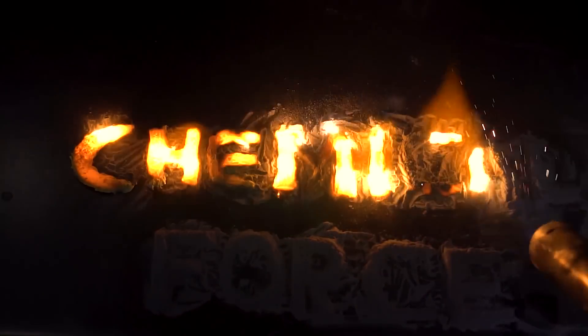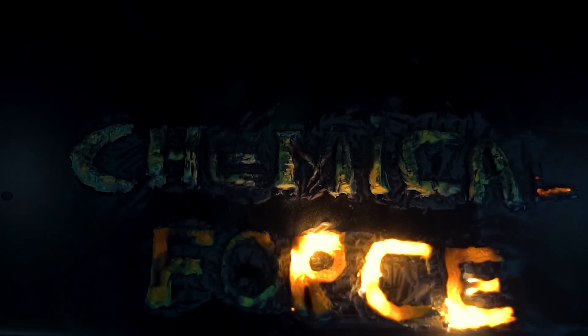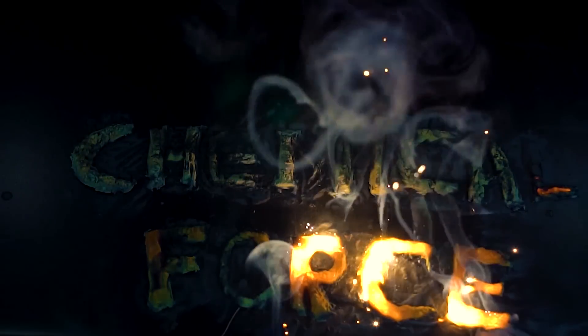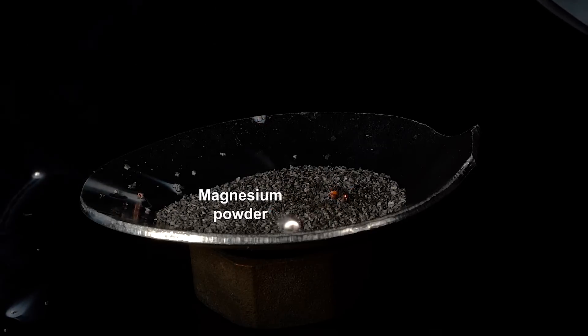Well, I decided to put it to the test myself. To get magnesium oxide, I burned magnesium powder in an oxygen flow.